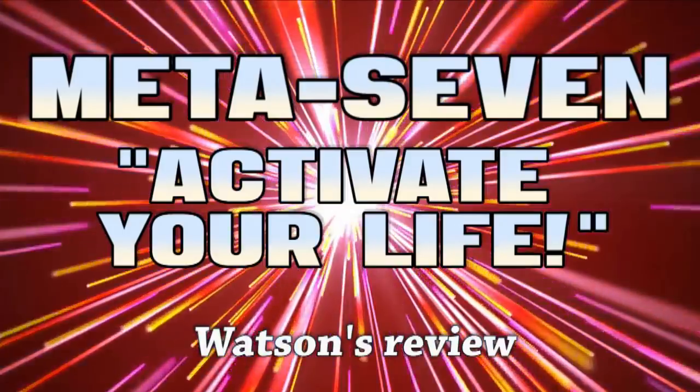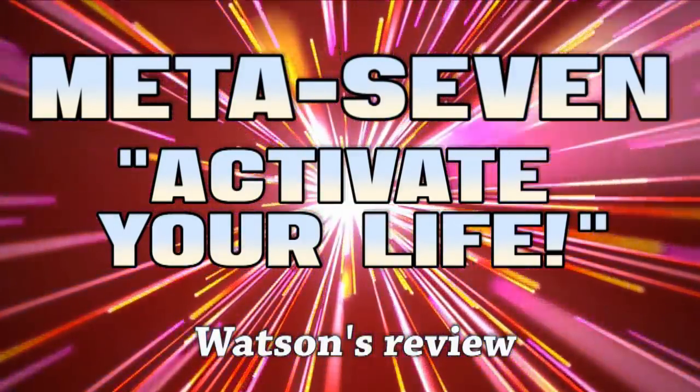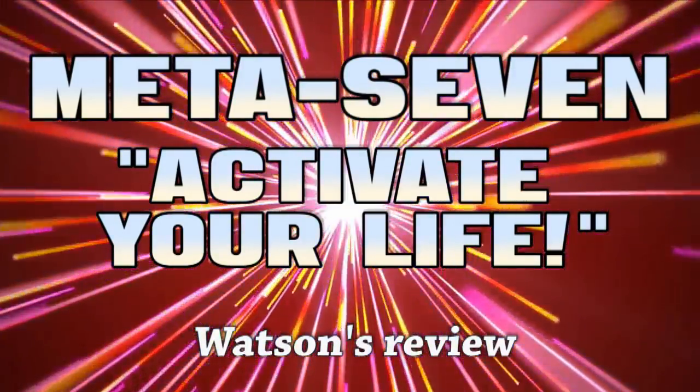I intentionally avoided Dr. Gilmore's and others' testimonials because I wanted to do my own research and approach it with an open mind.